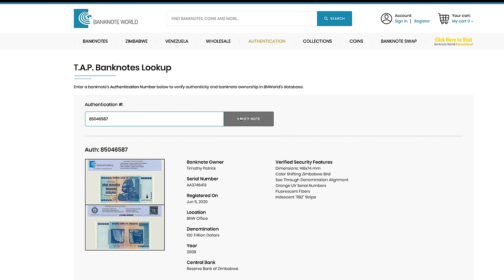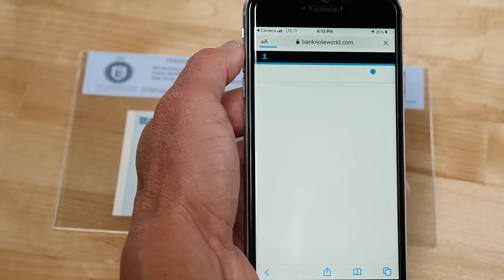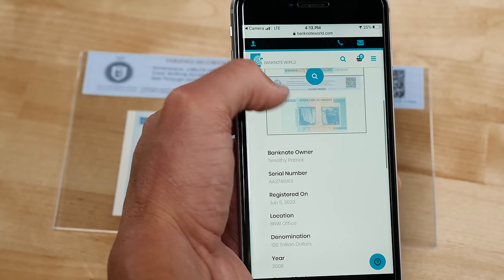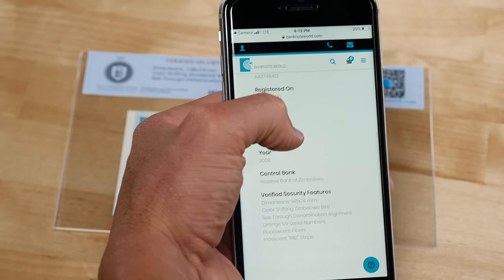You can scan the QR code on the label with your phone and it'll show the owner's profile, serial number, when it was registered, the origin of the banknote purchase, and the banknote specifications along with verified security features. It is easy to get to this screen and prove your ownership.